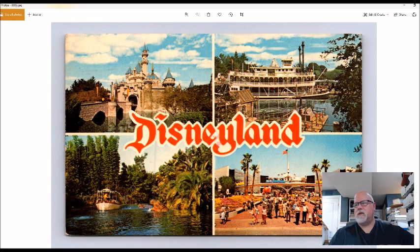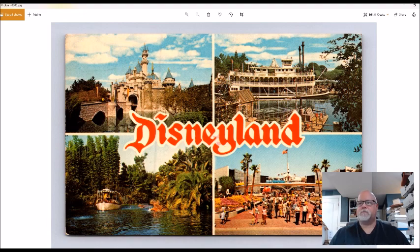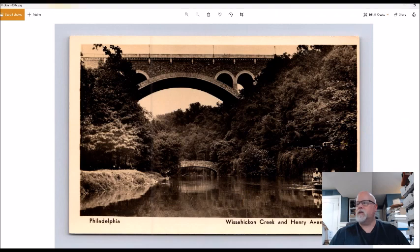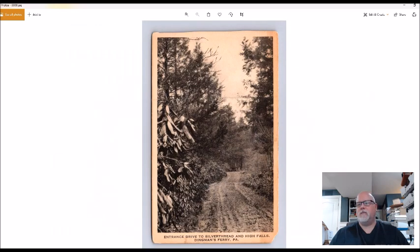Anytime I find Disneyland for less than a buck I pick it up — this will be a four or five dollar postcard. This is Wissahickon Creek in Philadelphia, a real photo. I always pick up real photos. This one is Lutz, 1944. Someone tried to sell it for three dollars; I got it for 50 cents. Probably gets five to eight bucks.